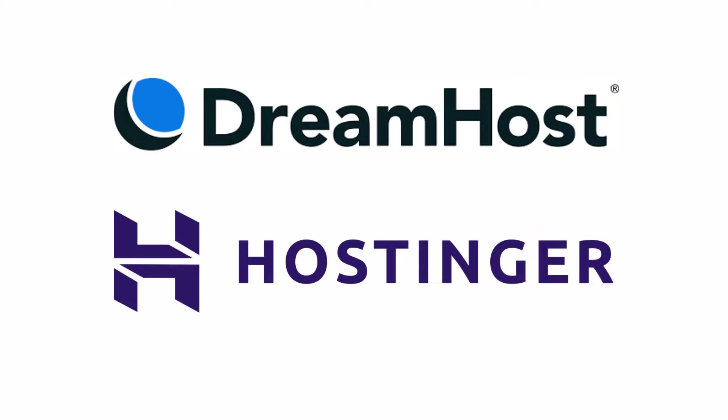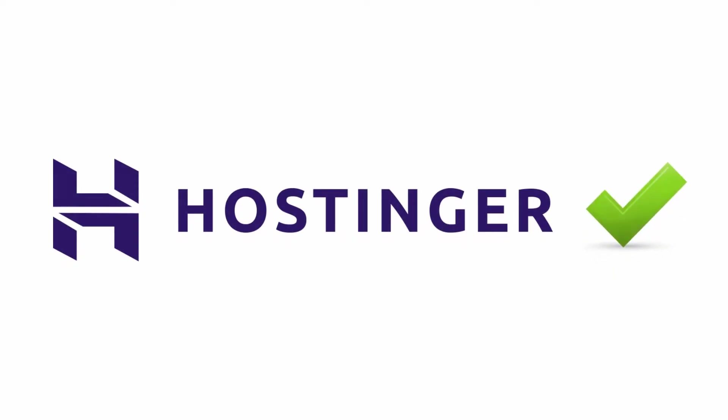In the end, both these hosts prove to be reliable solutions to get you online. But for cheaper entry-level pricing and good performance, we recommend you to choose Hostinger between the two.